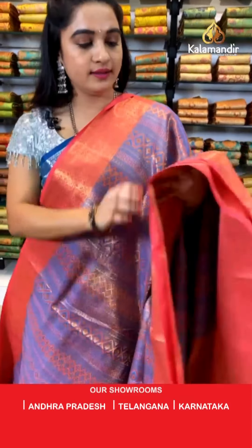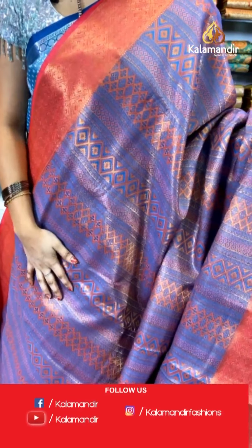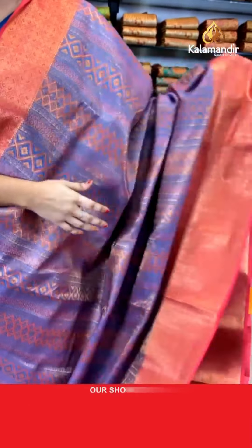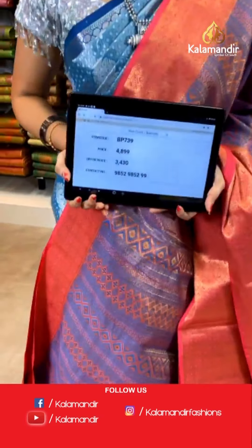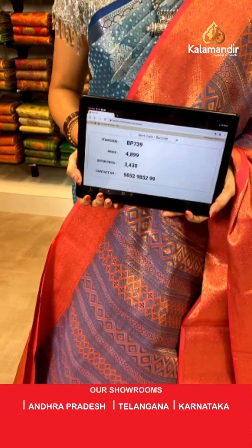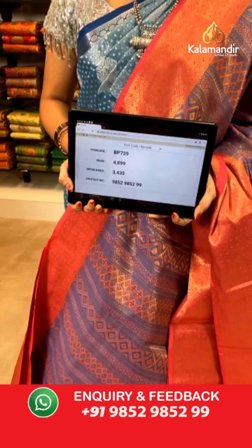Light blue and peachish red-pink color combination. All over the body we have got straight diamond brocade and diamond weave in golden zari with meena work. Contrast border with diamond checks and floral brocade in golden zari. Contrast pallu with diamond checks and floral brocade in golden zari, paired with a contrast kadi brocade blouse. Saree code BP739, actual price ₹4,899, weavers price ₹3,430.